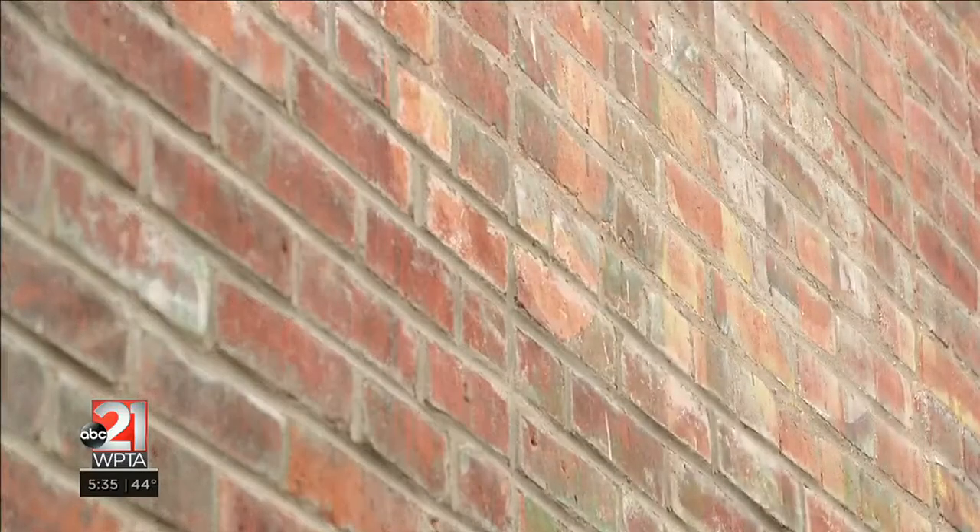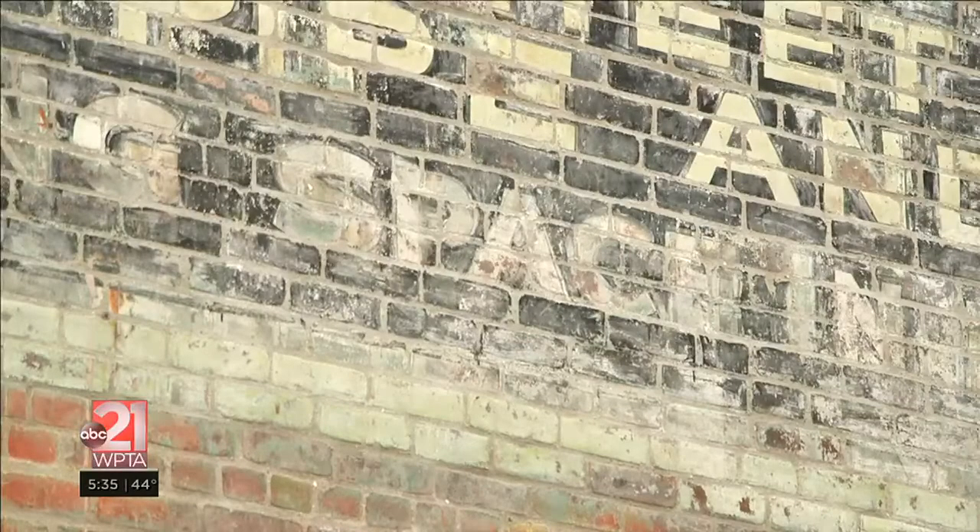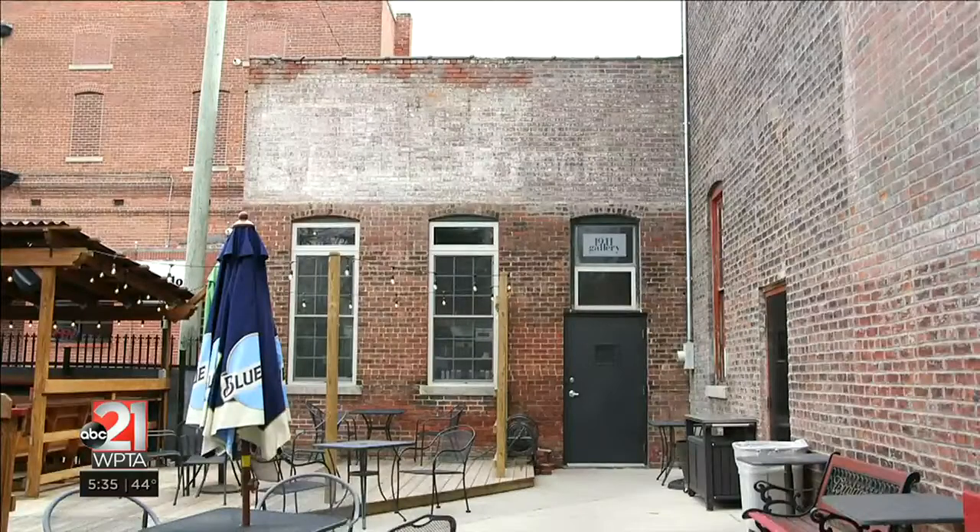It is deteriorating over time, obviously weather conditions and things like that. We recently did some brick tucking, so that obviously affected the way it looks as well, because the graying you see on it now is from the work we've been doing to preserve the brick. But we are looking to have it restored as a mural as it is.